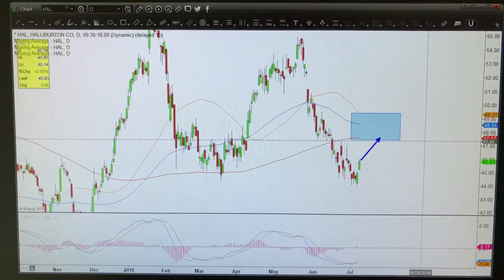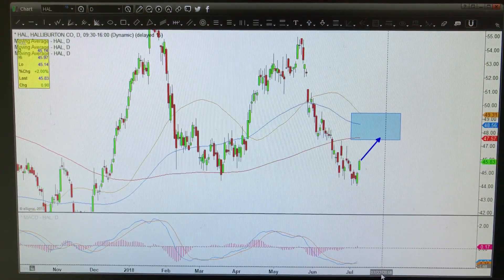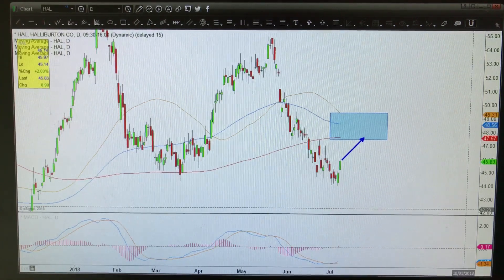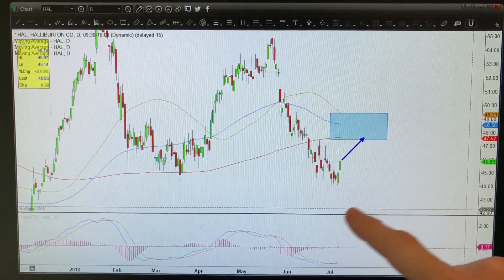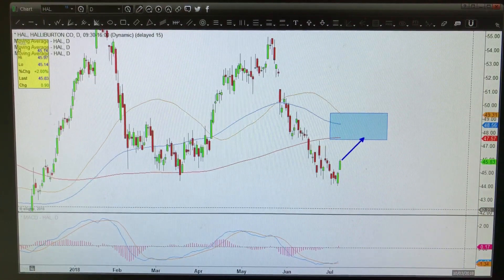Our proprietary B-to-reversal indicator did actually give us a buy signal yesterday on the back of a strong bullish reversal over the past couple of days, which takes into consideration momentum, trend, and certain candlestick formations. So there's a trade here that we like.